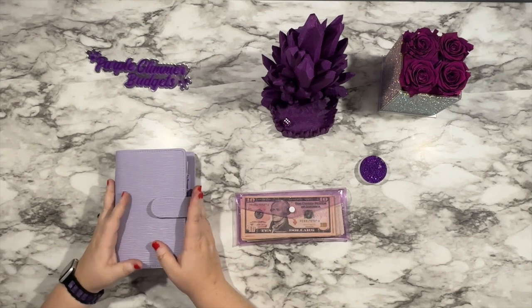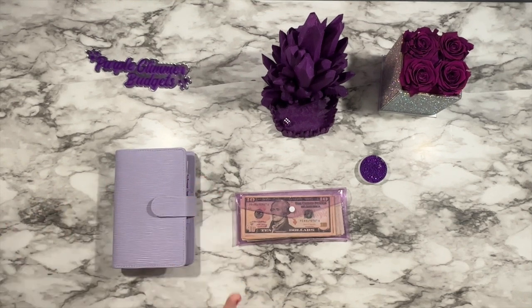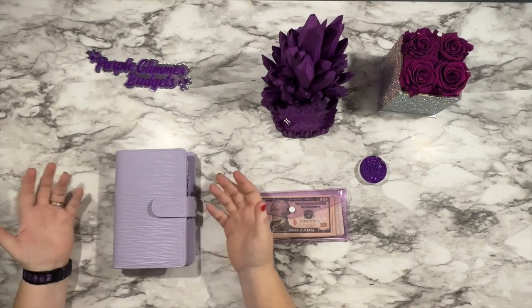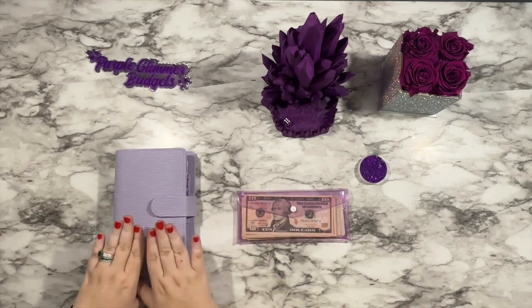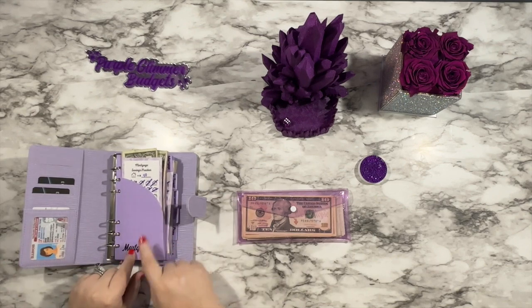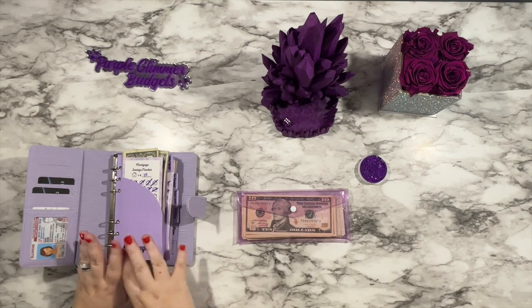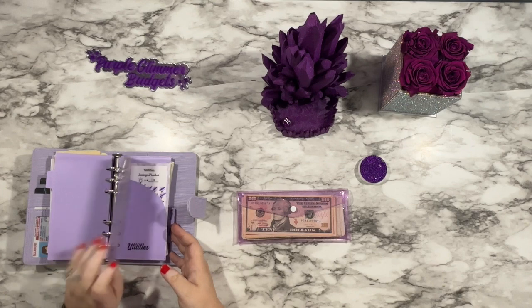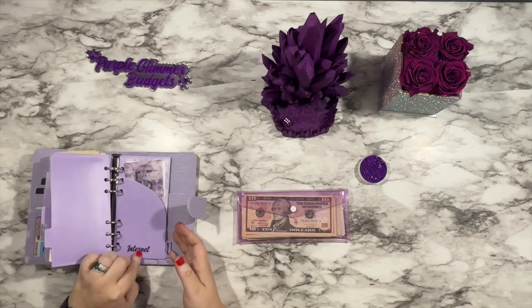Today is Month Ahead Mondays. I'm really excited to get into this video. If this is your first Month Ahead Mondays of mine that you've watched, I'm going to kind of go through the process so you know what to expect. So in here, this is my light purple Alana binder. I have my light purple double pocket envelopes with the custom foil labels. I have six different categories that I want to get a month ahead: mortgage, car payment, insurance, utilities, phone, and internet.